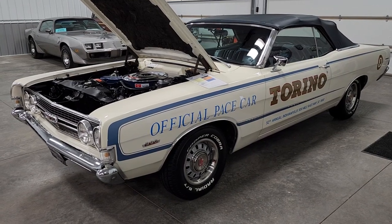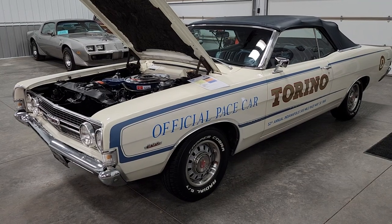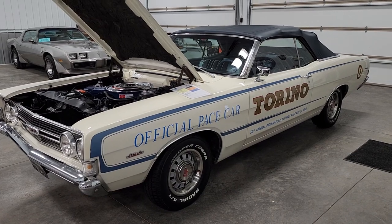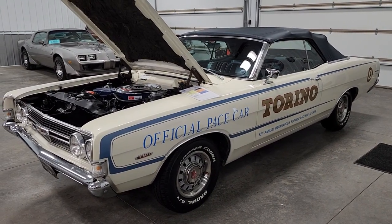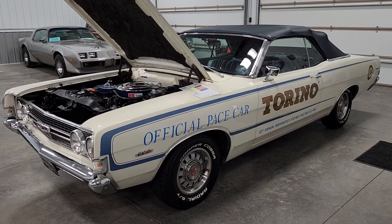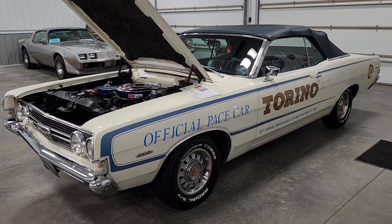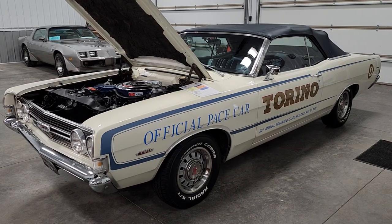This car is very stock, right down to the original born-with mufflers and exhaust system. Numbers-matching 390 runs and fires up great, has had a previous tune-up and fluids gone through by the classic dealership we got it from. Body-wise, hard-pressed to find a more original example. It has had some paint work done to keep it fresh and looking good, but for the most part it's original paint.